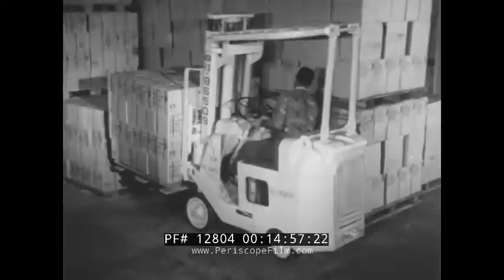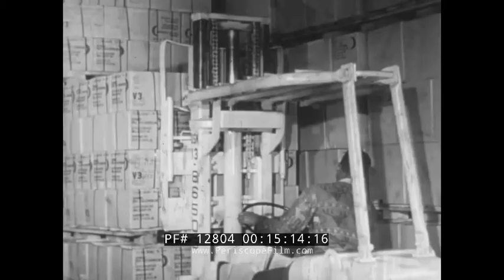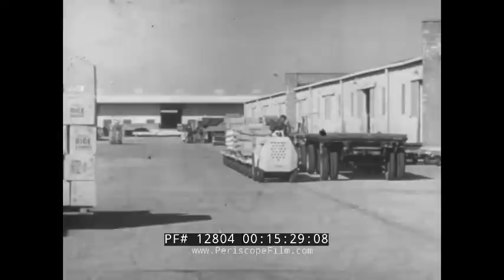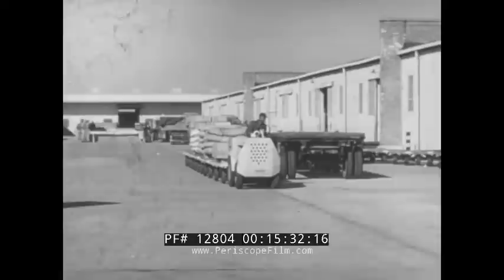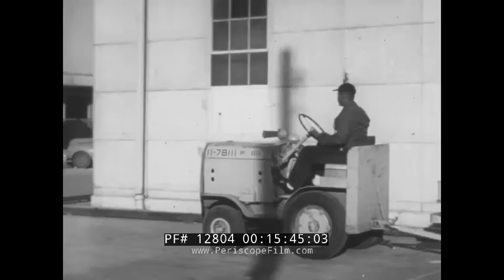To unload, raise the forks a little above stack height. Move the truck forward. Lower the load about four inches from the surface, then straighten the mast. Lower the load the rest of the way and back off. Remember: lower, straighten mast, and lower the rest of the way. Using your machine for the right job and using your machine right are mighty important, and using your machine safely is equally important. In general, the same safety rules apply to the hand pallet truck, the forklift truck, and the tractor trailer train.